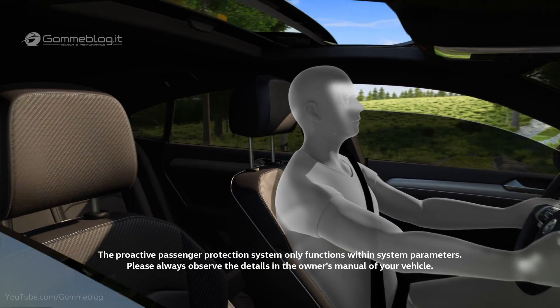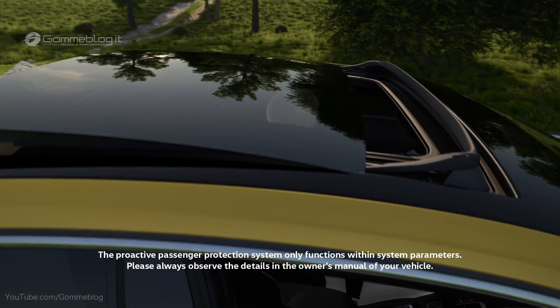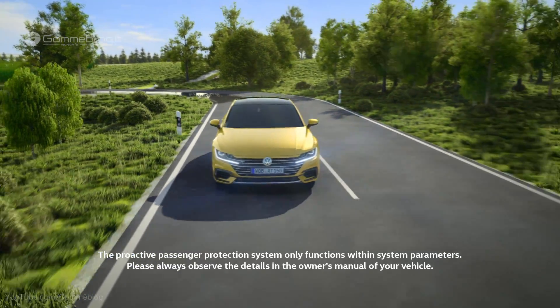The windows are closed to just a crack; otherwise the head airbags cannot provide optimum protection. If the sliding sunroof is open, it is closed as well. Everything turned out fine — the Arteon is firmly back on track.